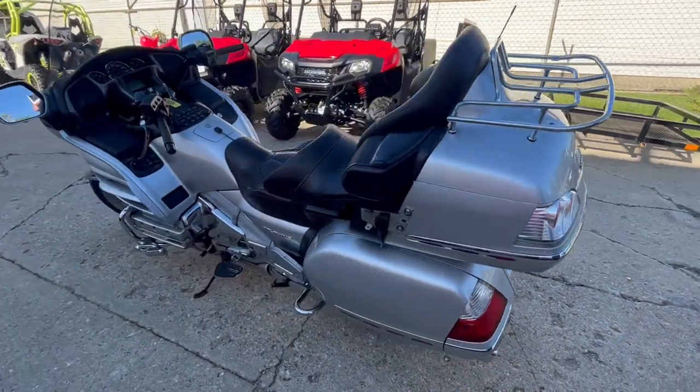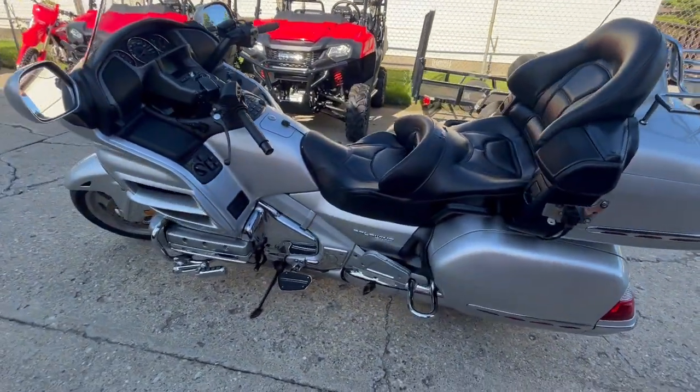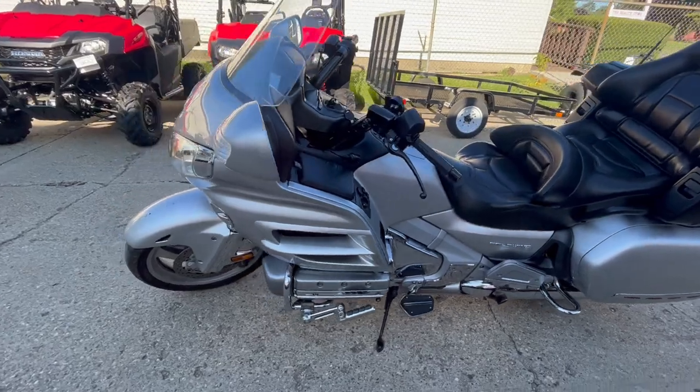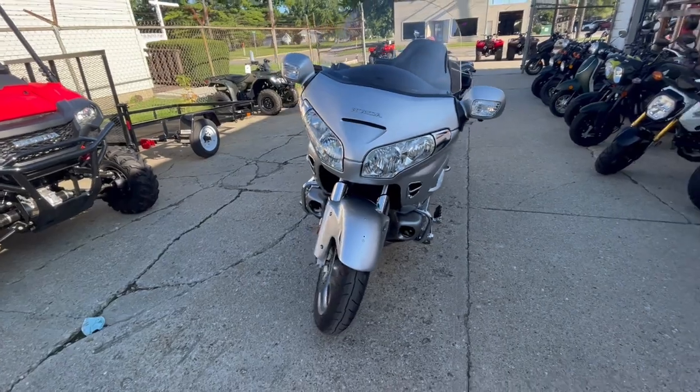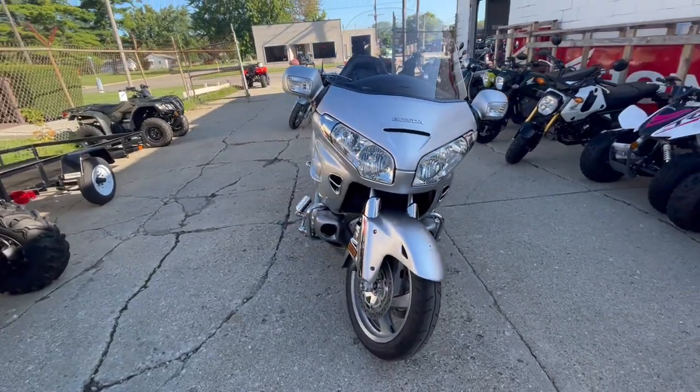Fully loaded with options: cruise control, highway pegs, CB, intercom, stereo, auxiliary, and more. This one runs strong, everything works as it should. It's just been serviced here at the dealership and is ready to go.